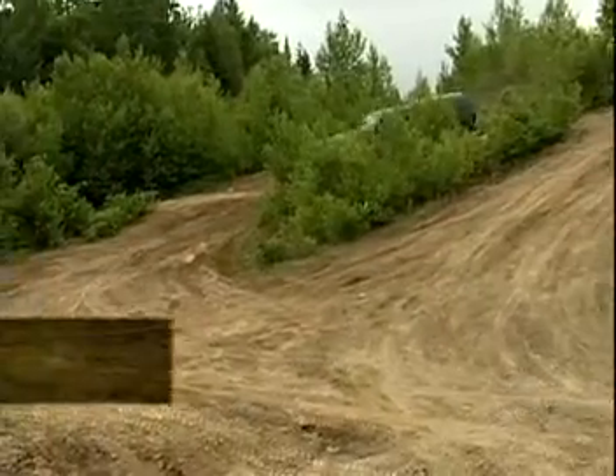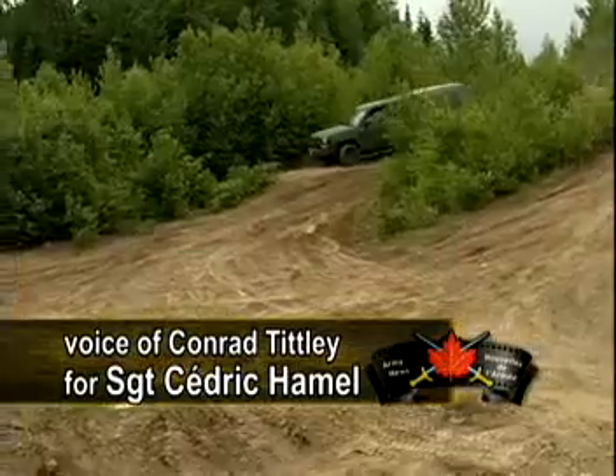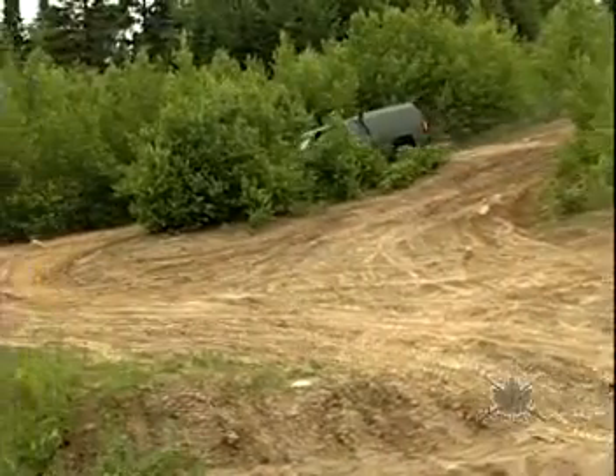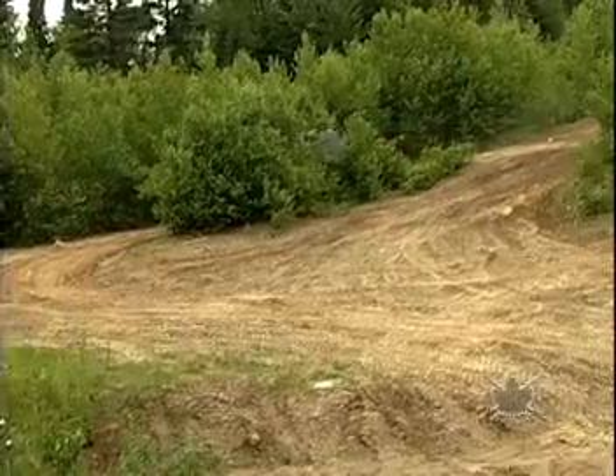If you've noticed a military vehicle resembling a Chevrolet Silverado, you haven't been dreaming. When the new vehicle arrived, Sergeant Cedric Hamel was there. Some units will have to wait another few years before receiving their G-wagons. In the meantime, to replace the obsolete Iltis, there are the Milcotts.